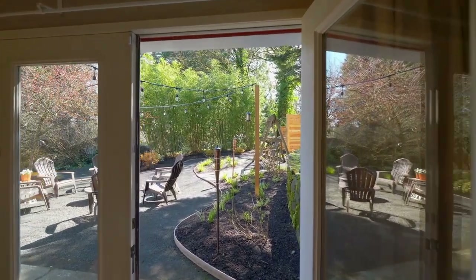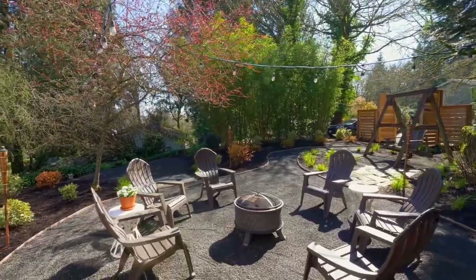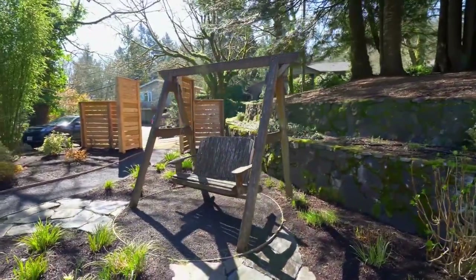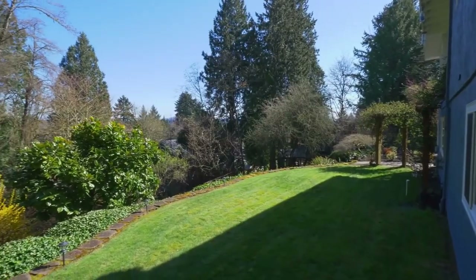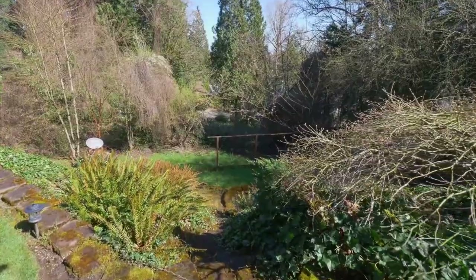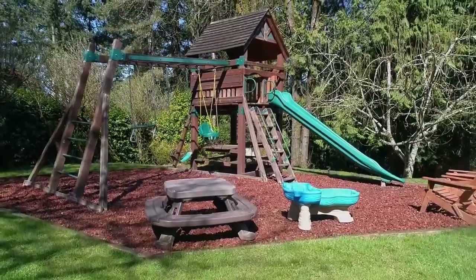Gather with friends and family on the entertainment patio while enjoying complete privacy. This serene setting includes beautiful landscaping, an irrigation system, and a new privacy fence. And a playground is ready for family fun.